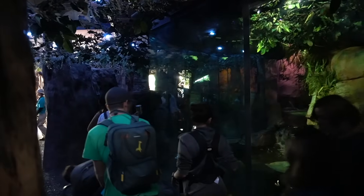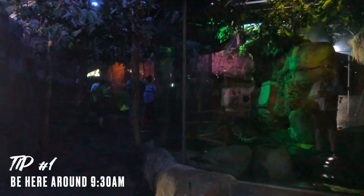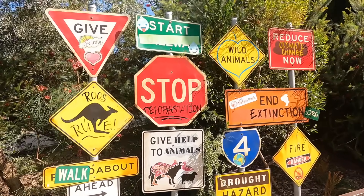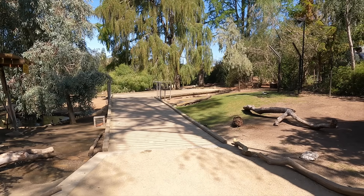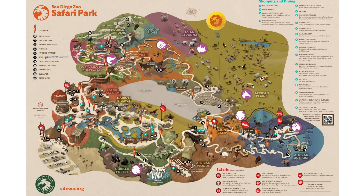The tree kangaroos and cassowaries already make this area interesting, but the must-see is the platypus — the only ones in the nation. They are extremely popular; I've been in a situation where the crowd was so big each party was only allowed 30 seconds to view them. My advice: get here about a half an hour after the park opens, since these animals are not always out when the gate opens. Walkabout Australia is pretty much a perfect exhibit and a great way to kick off your zoo day.